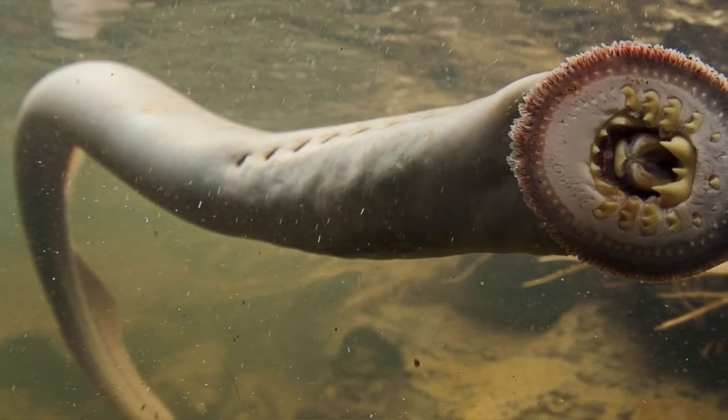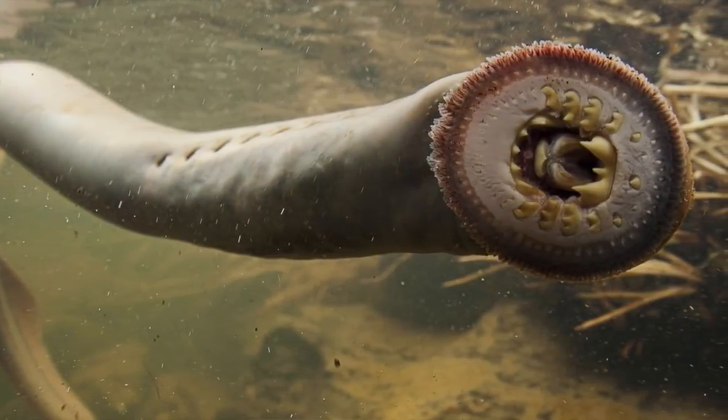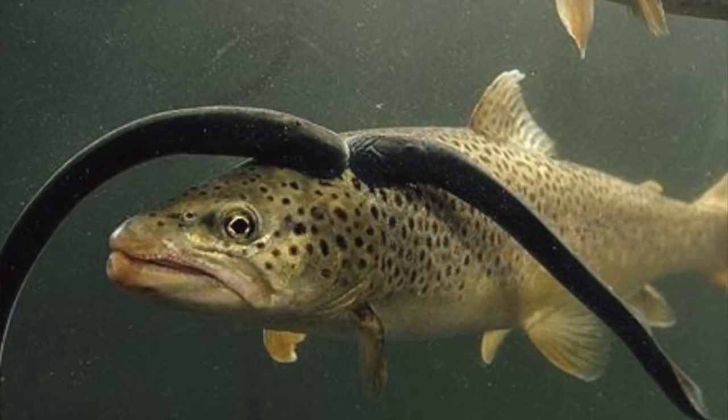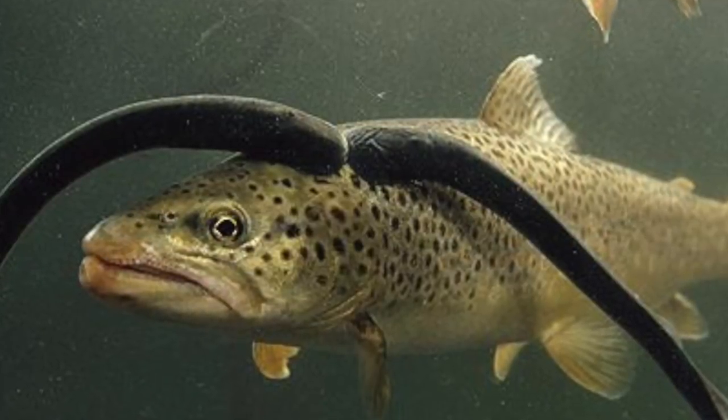The next scariest animal we have is the lamprey. These fish have seven gill openings located behind the eyes. Sea lampreys are easily recognized by the large mouth filled with circular rows of teeth. They use this to suck the blood and bodily fluids of other fish — and they have done it to humans.